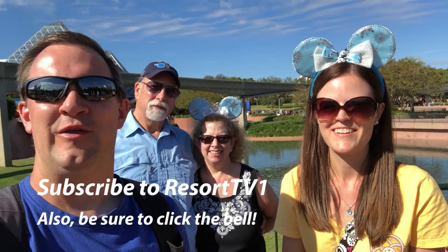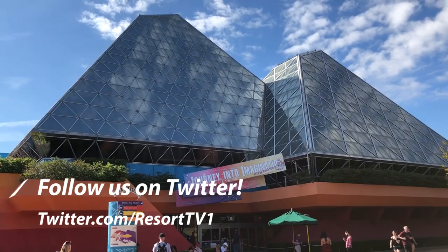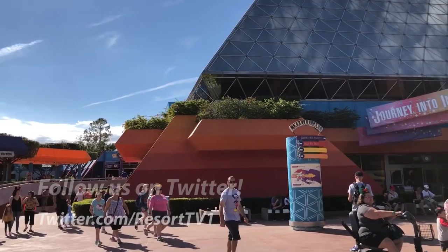Hi, this is Josh and Jenna with Resort TV One. We're here today with Lori and Bill, and we're so happy to be with them because they're going to take us over to the Imagination DVC Vacation Club member lounge on the second floor of the Imagination building — we have not seen that since we were really, really young. Walking up to Imagination, the sky is absolutely beautiful — it's a beautiful day.